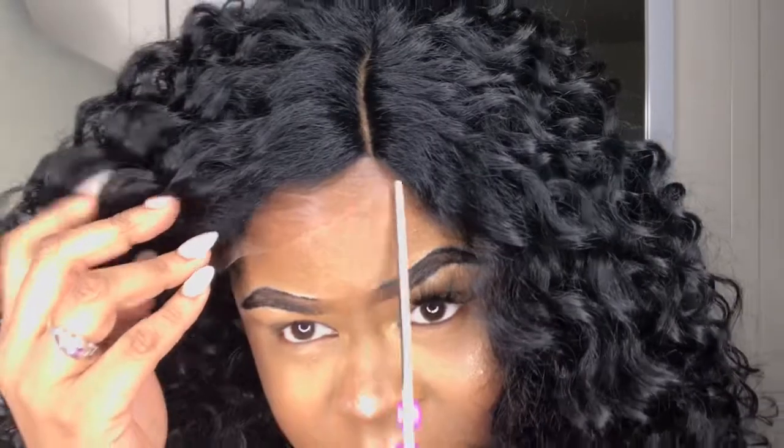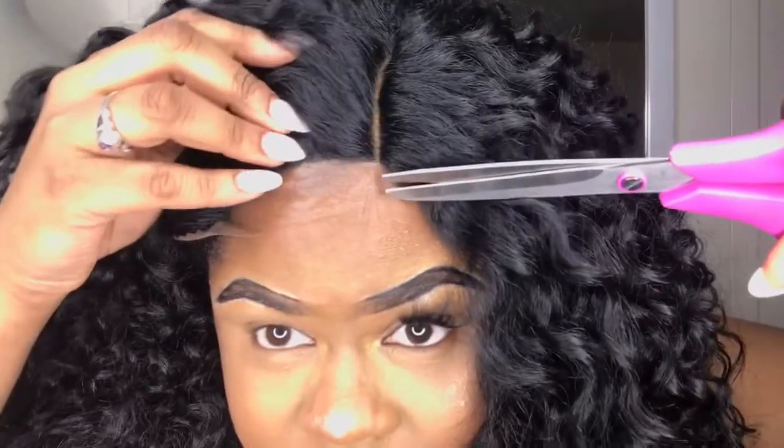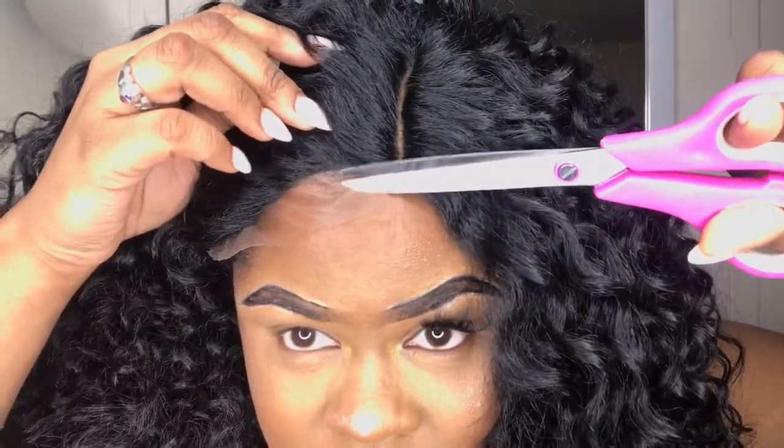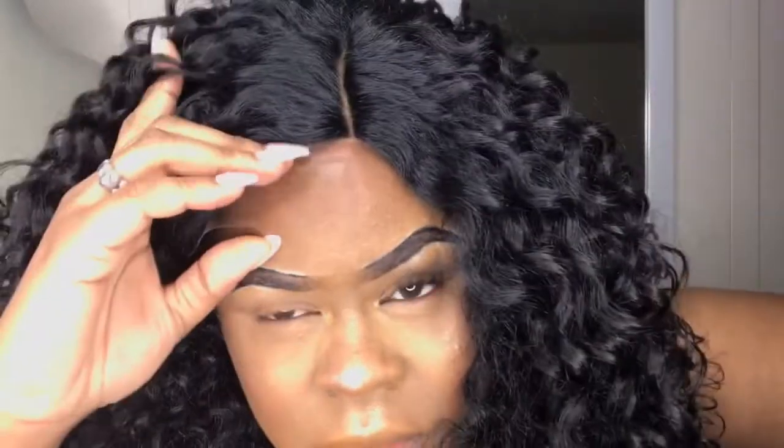Now that I'm done sort of customizing the lace part, I'm just going to cut the lace off of the wig and add a few more touches, and I should be finished.